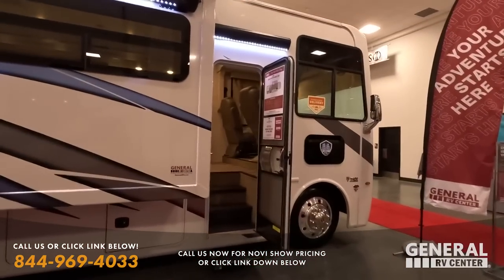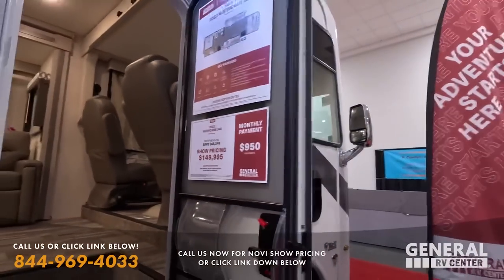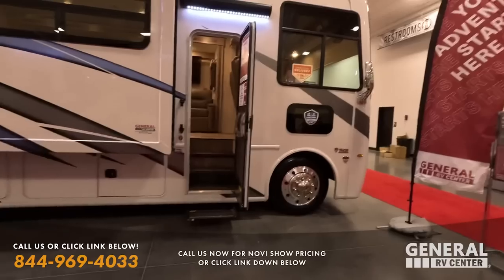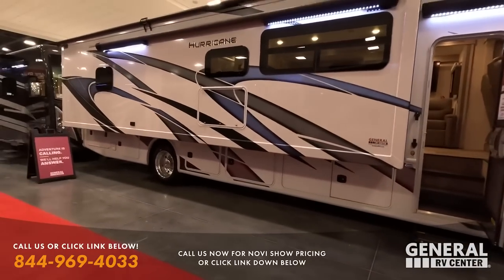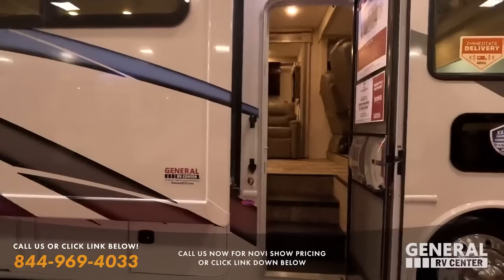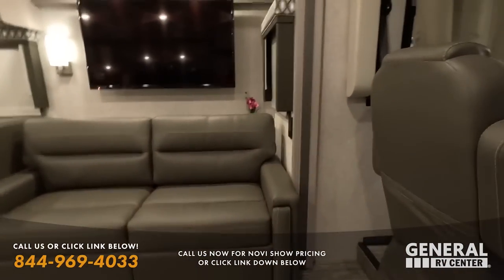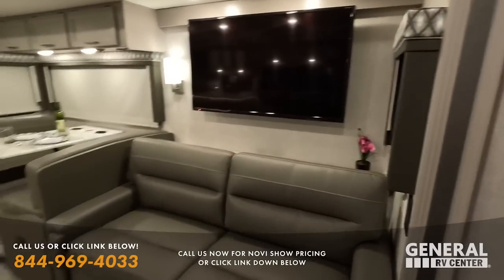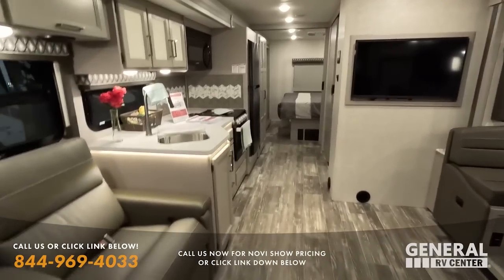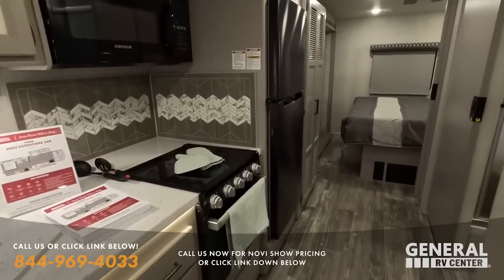Starting with this 2023 Thor Hurricane. We have a show price of $149,900, which is an almost $70,000 discount. This Thor Hurricane does have the upgraded 22.5-inch tires, armless awning, and frameless windows — it is absolutely beautiful. Now, you guys might be wondering where Andrea is — she's at home where it's 80 degrees, while I am here in 9-degree Michigan.